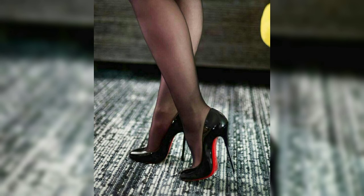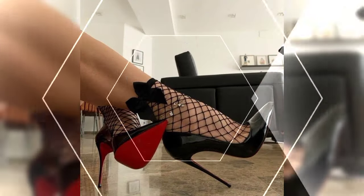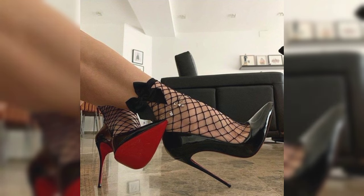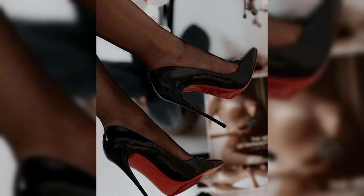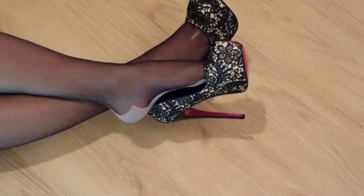If you are looking for a more comfortable option, wedges are a great choice. They provide stability and support while still giving you that extra height. And let's not forget about platforms — platforms have a thick sole that extends from the front to the back, giving you added height without the discomfort of a high heel.